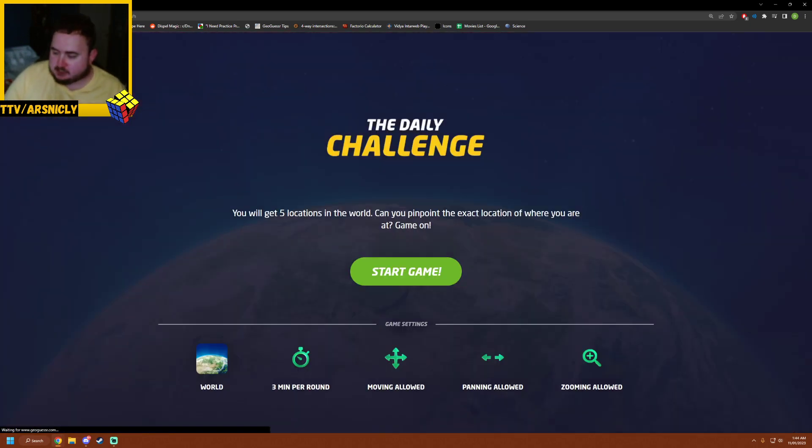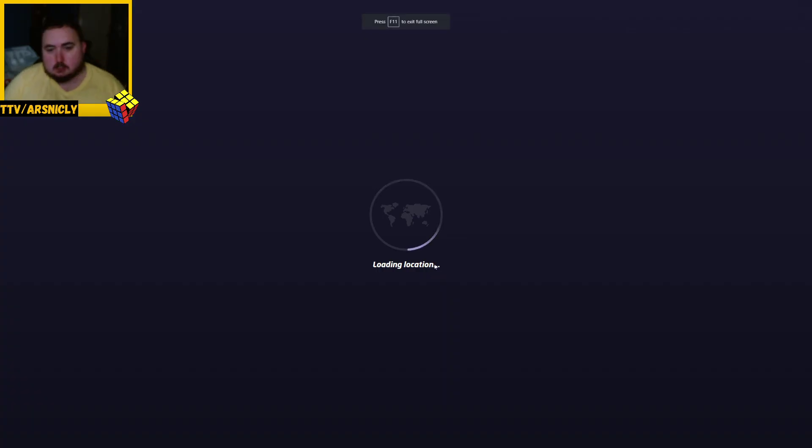Hello and welcome to my GeoGuessr daily challenge day 509. Let's get going.